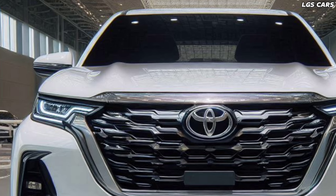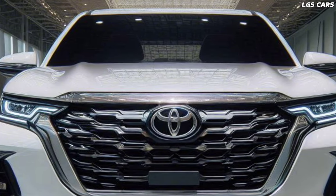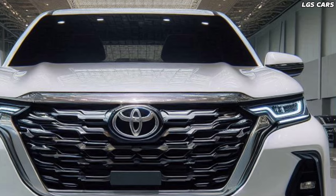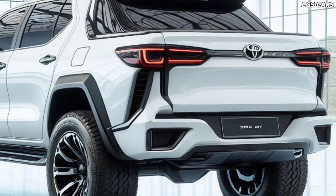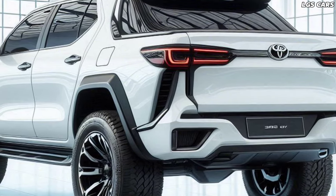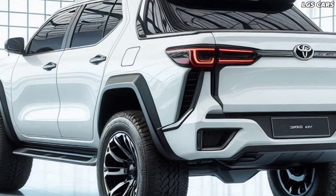Interior designed with the driver in mind. The interior of the 2025 Fortuner pickup is designed to be a resting place for the driver and passengers. Ergonomically supported chairs, quality upholstery, and adjustable ambient lighting create a comfortable and luxurious atmosphere. The digital instrument panel and head-up display present important information in an intuitive and easy-to-read manner.